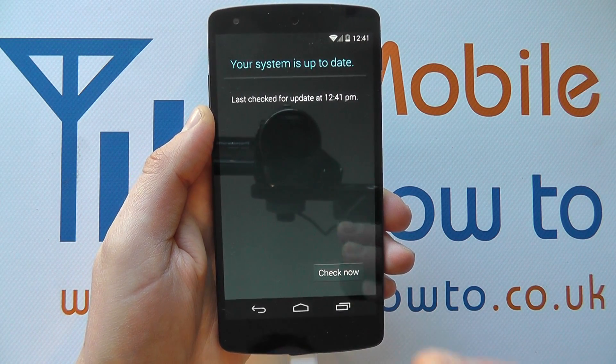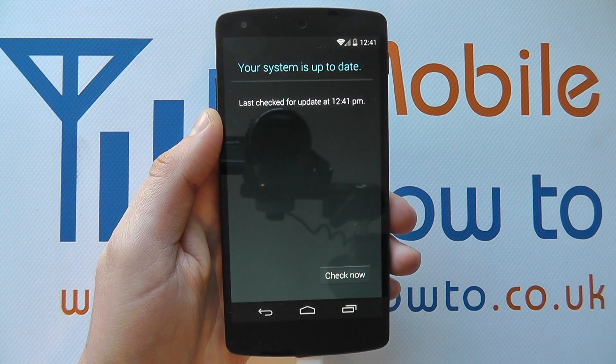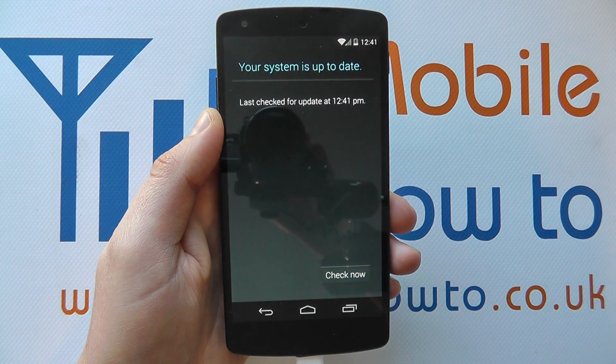If an update was available, it would then tell you and you could follow the on-screen instructions to access and install that update. So that's how you check for a software update on the Google Nexus 5.